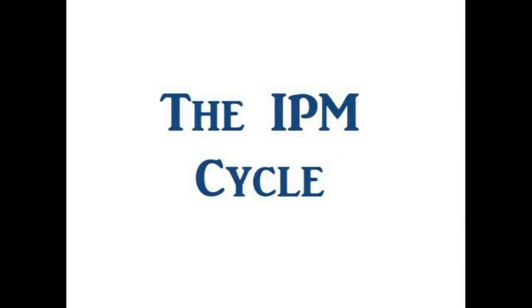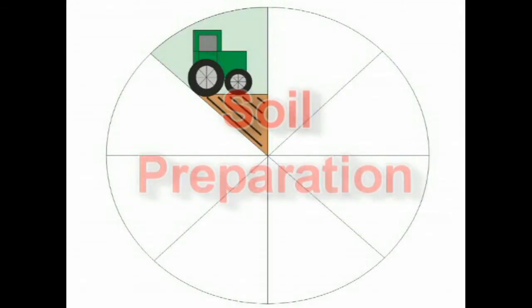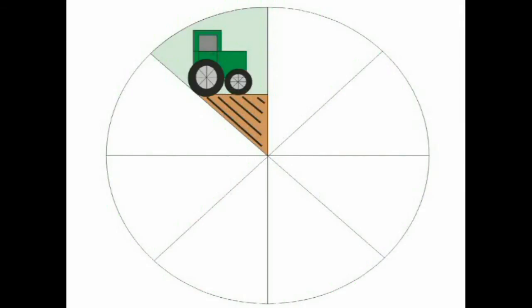We are now going to look at the IPM cycle. IPM is essentially a cycle of several stages. The first stage is soil preparation, where growers give their plants a head start by choosing the proper site, testing the soil beforehand, rotating crops, creating raised beds where necessary, and providing sufficient organic matter.